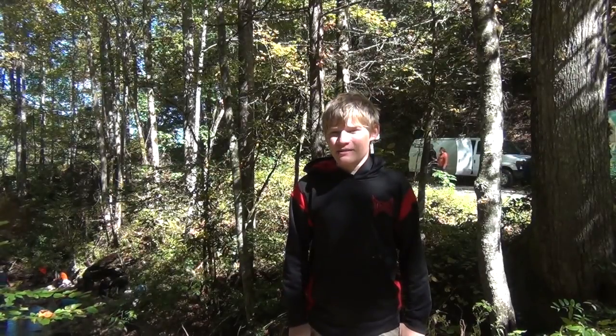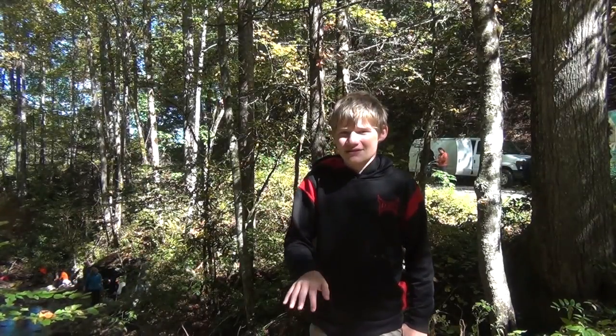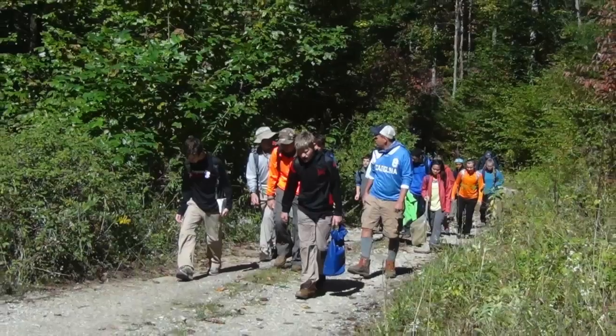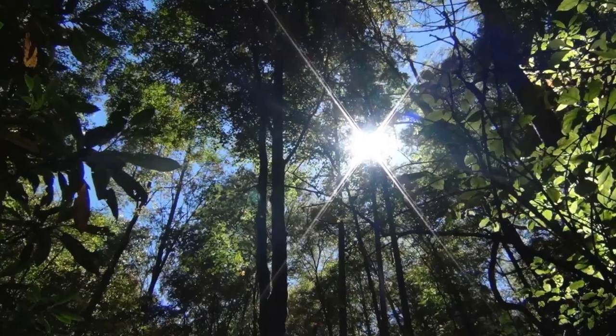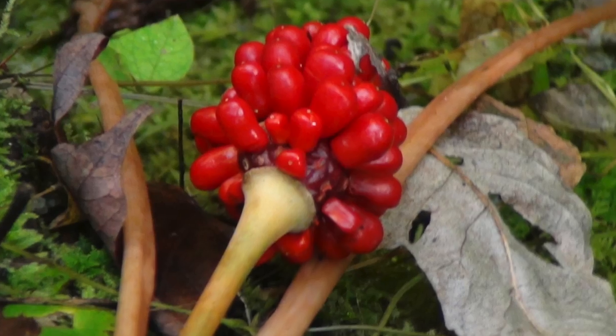Botanist Nate said the plant he was most excited to see was the devil's walking stick, which was one of his adaptation studies — it has really cool thorns lining it. After that site study, the group took a long and treacherous hike up the mountain, and when they reached the start of the creek, they did a mini site study.